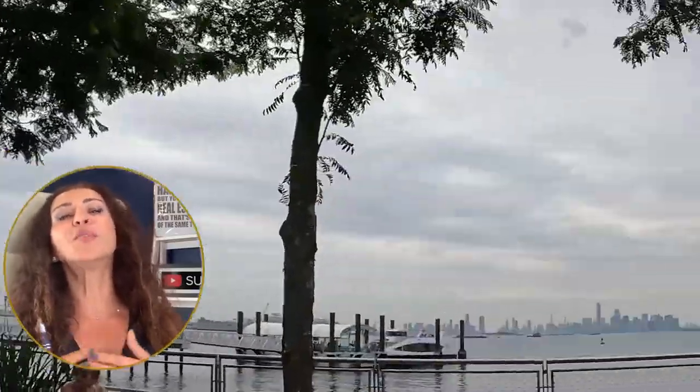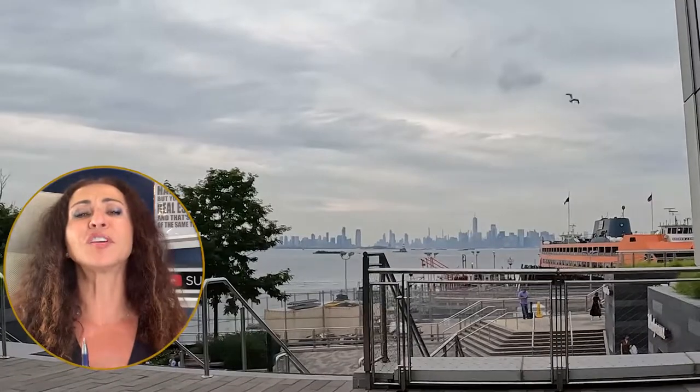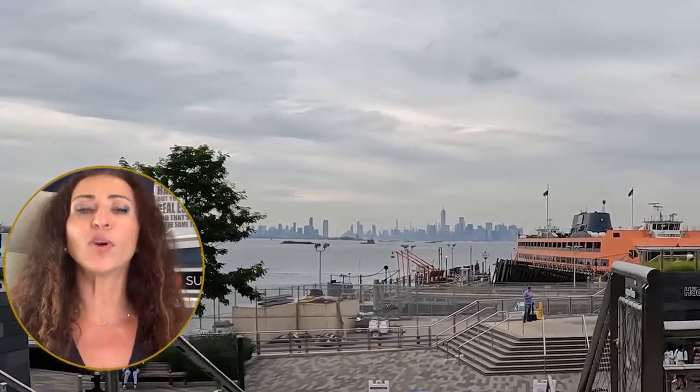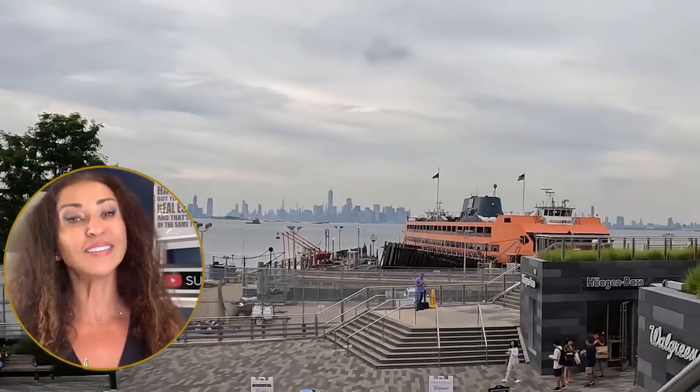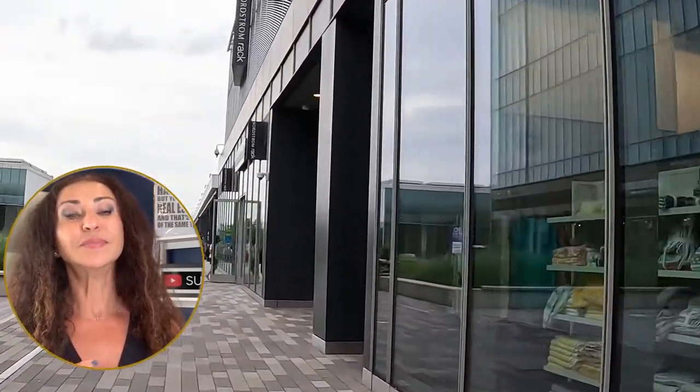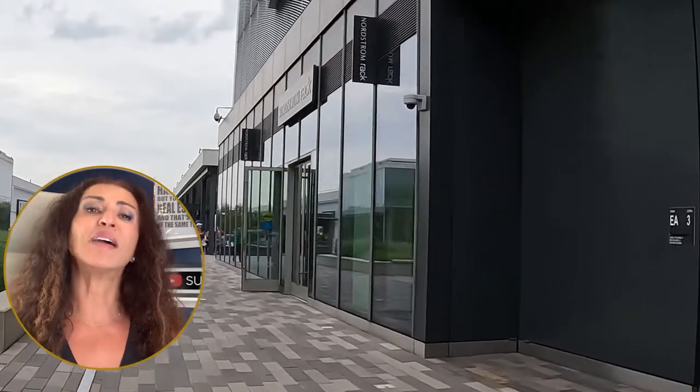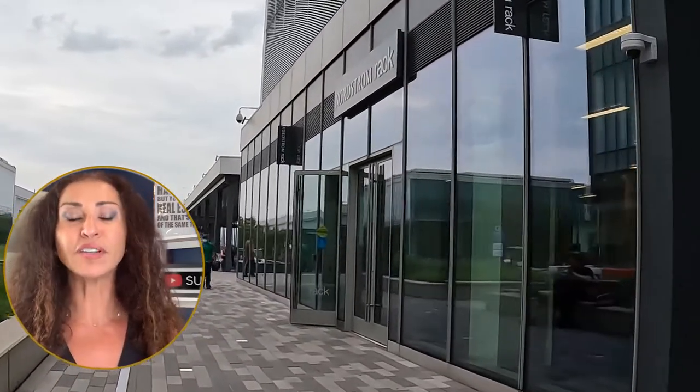What you will notice walking through is the beautiful views of New York City, the beautiful views of the Staten Island Ferry, the beautiful boardwalk. The sad part that I experienced walking through is the number of stores that have closed or never even opened.